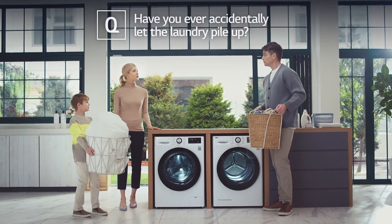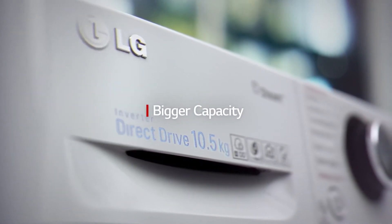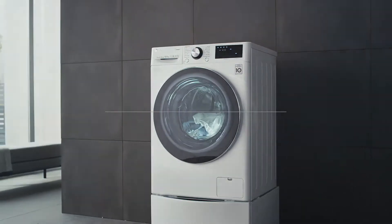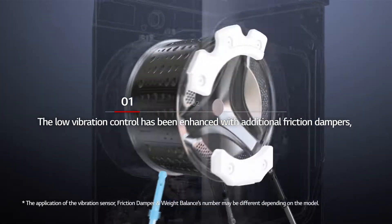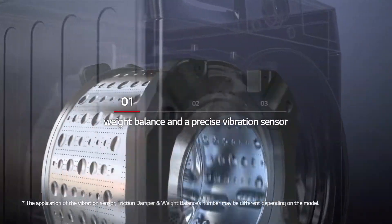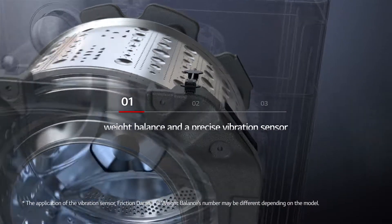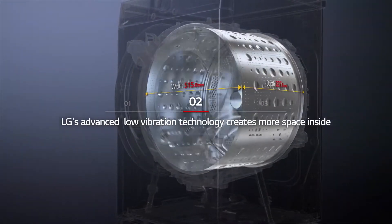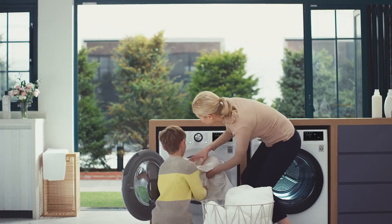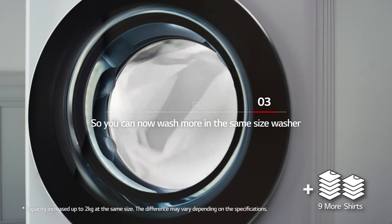Have you ever accidentally let the laundry pile up? The low vibration control has been enhanced with additional friction dampers, weight balance, and a precise vibration sensor. LG's Advanced Low Vibration Technology creates more space inside, so you can now wash more in the same size washer.